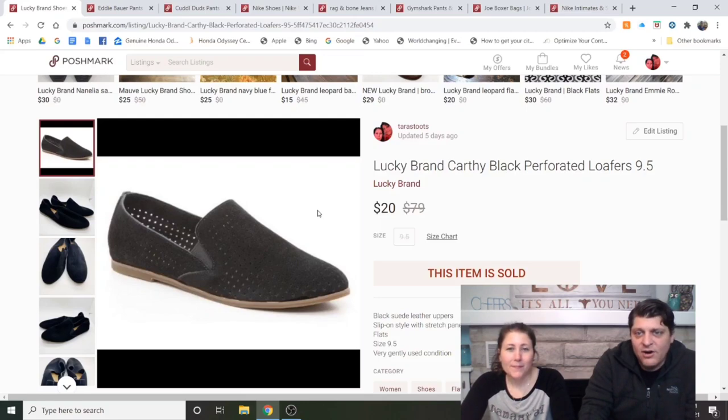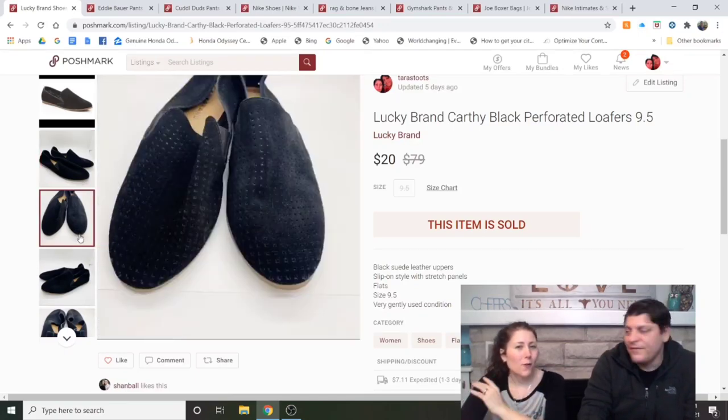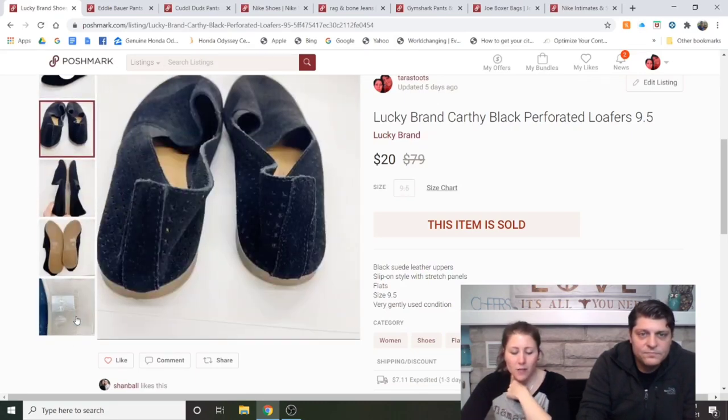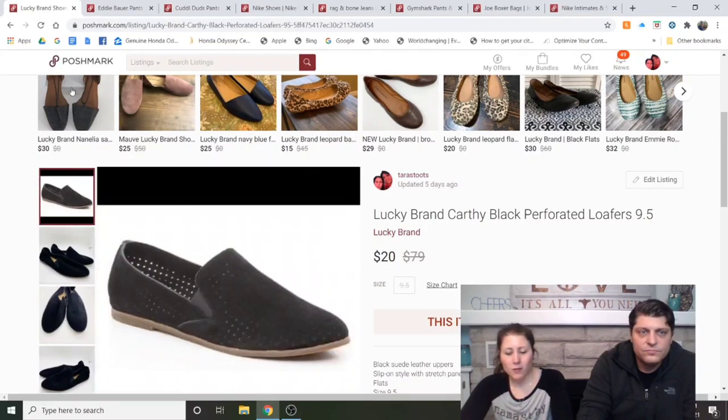Lucky Brand Carthy Black Perforated Loafers, size 9.5 — these are from our ThredUp box, I believe, which would make them $6. Listed a week or two and sold through an offer to likers. We profited $13.88, so we doubled our money.